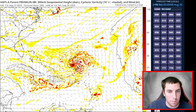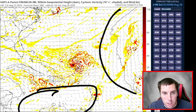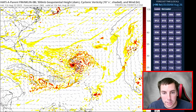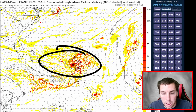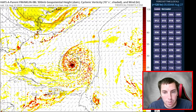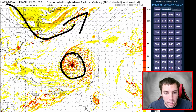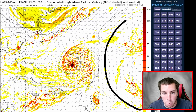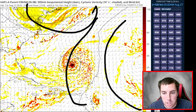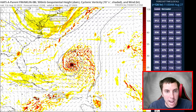By day four, another ridge builds in and erodes the current ridge, leaving weak steering currents that don't allow the system to move northward quickly. However, by day five, a trough out of New England drops far enough south. At that point Franklin is located further north and is able to feel more of the steering flow. There's a ridge here and a trough there, creating an edge — an escape route — that is being found in most of the hurricane models at this time.